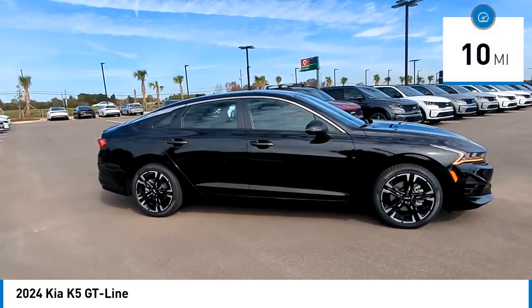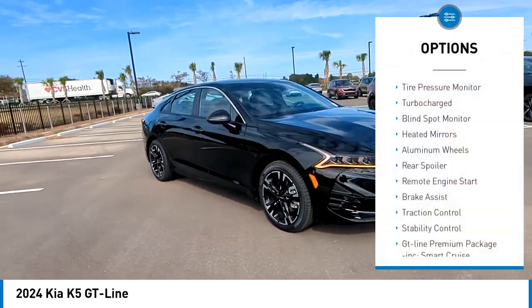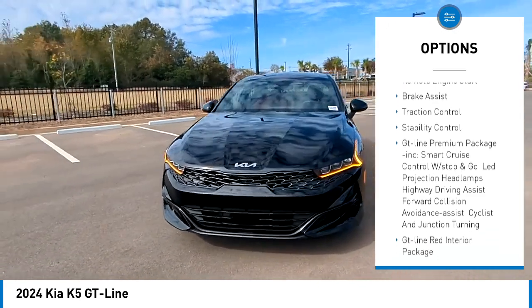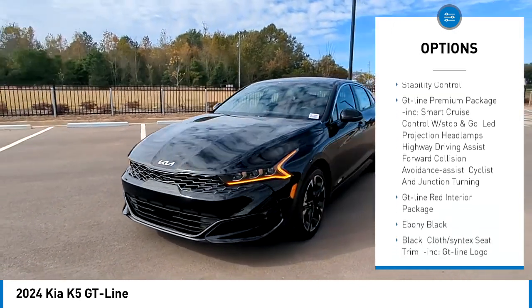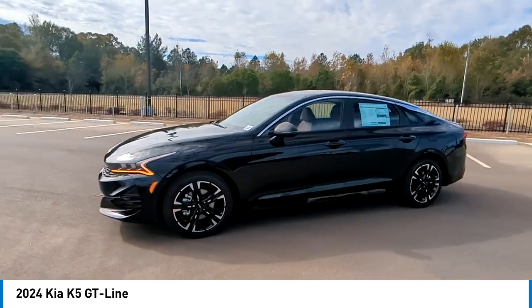This vehicle has less than 100 miles. Here are some of this vehicle's great options: tire pressure monitor, turbocharged, blind spot monitor, heated mirrors, aluminum wheels, rear spoiler, remote engine start, brake assist, traction control, and stability control.